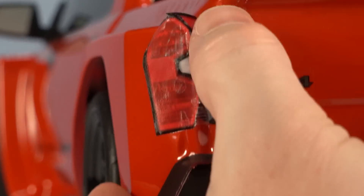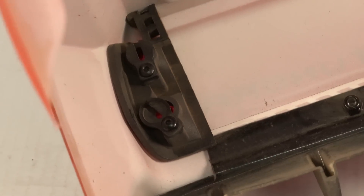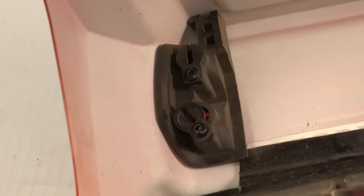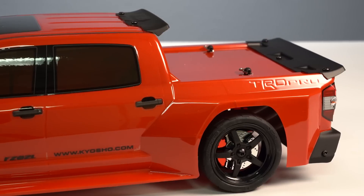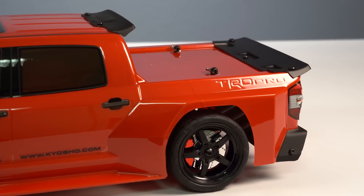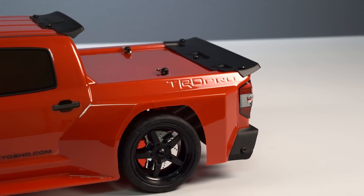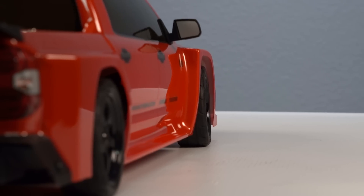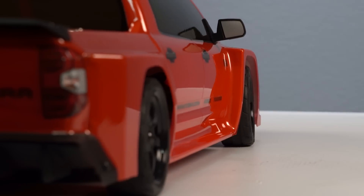The tail lights feature a decal, but if you peel it back they're left clear — and inside the body there are two spots for 5-millimeter LEDs in each tail light so you can illuminate them. Also notable is 'TRD Pro' molded into the body below the bed in the rear wheel well area. This is a wide body, so the fenders flare out wide over the tires, keeping the tires tucked underneath for a sporty, aggressive feel.